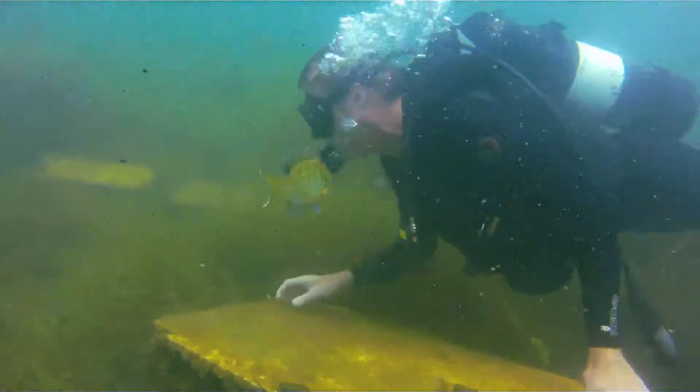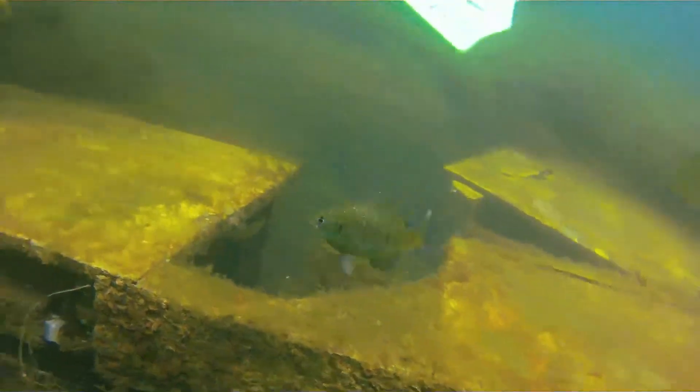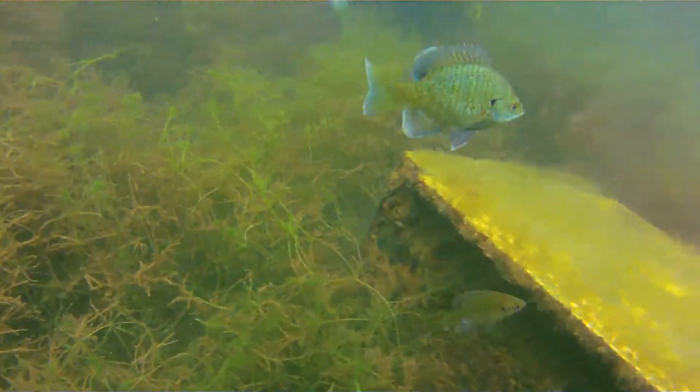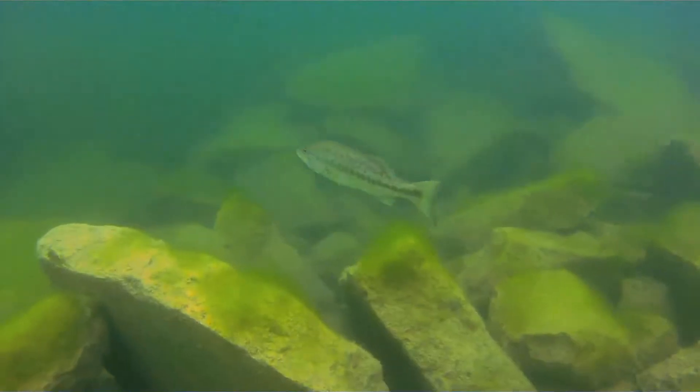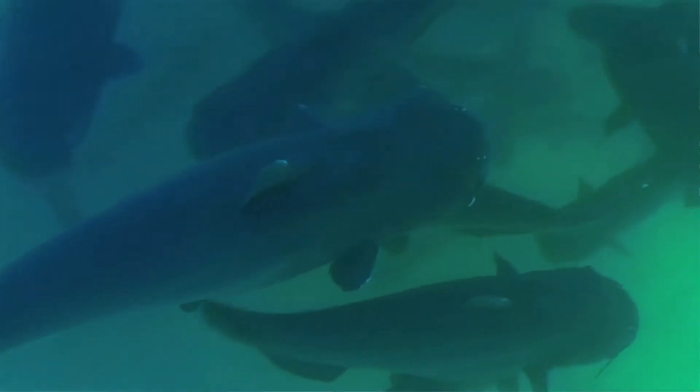Today we want to take the opportunity to get underwater and show you some of the environment down there, some of the fish that you may see that are in the lake. We have a wide multitude of fish in the lake — everything from bluegill, sunfish, and crappie to the larger fish such as bass and trout in the winter time, and then of course we have our catfish.